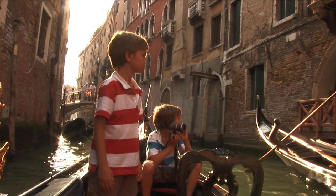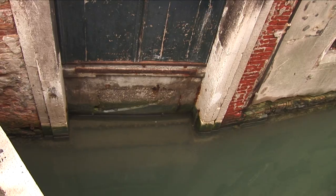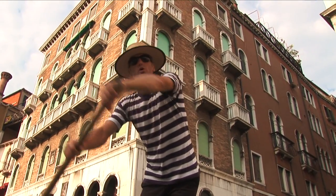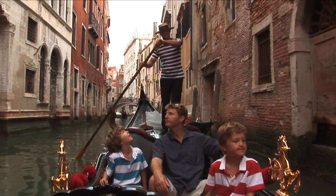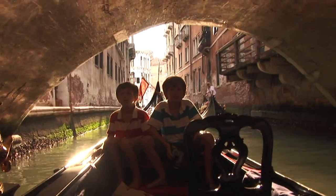The views from the boat are incredible. Narrow canals cutting through towering brick buildings filled with history. The Caberlinghi Palace in front was the first prison in Venice. And under bridges reflecting the sunlight for a dazzling light show.